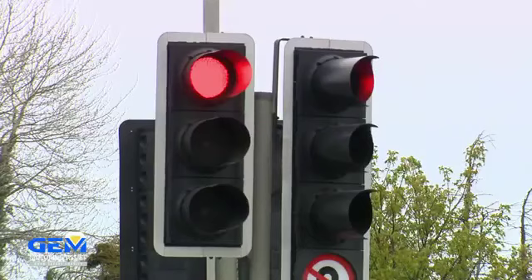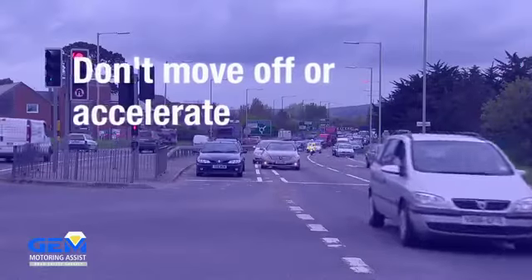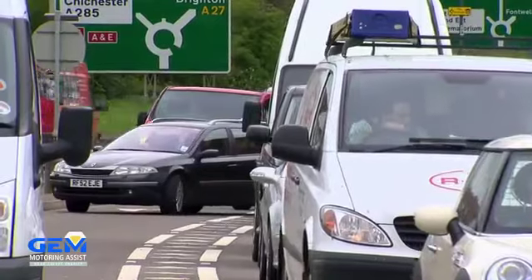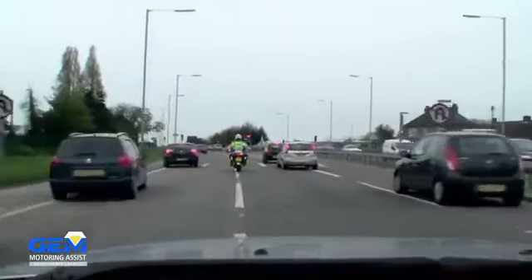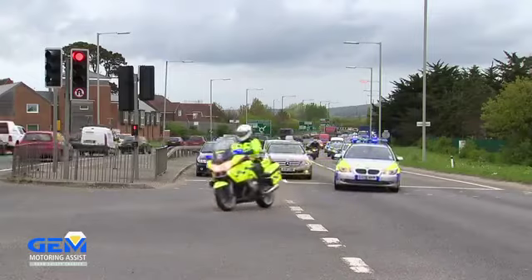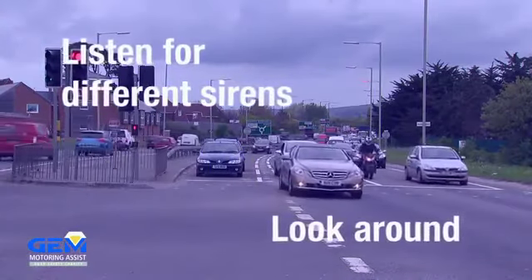If you've slowed down or stopped, don't move off or accelerate until the emergency vehicle has passed completely. Have a good look round and be aware of other drivers who may decide to pop into a gap created by the emergency vehicle. Be aware that there may be more than one emergency vehicle coming — listen for different sirens and look all round before moving off.